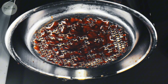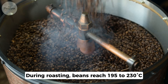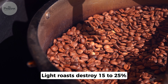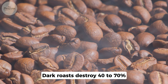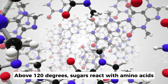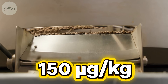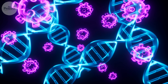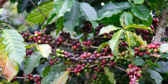Heat transforms contamination chemistry in unexpected ways. During roasting, beans reach 195 to 230°C. Aflatoxins break down at 180°C: light roasts destroy 15–25%, medium roasts eliminate 40–50%, dark roasts destroy 60–70%. But high heat triggers another reaction — above 120°C, sugars react with amino acids, creating flavor but also acrylamide, a probable carcinogen. Light roasts produce 150 micrograms per kilogram; dark roasts produce 450. Darker roasting destroys original toxins but creates new compounds. No roast level eliminates all concerns. Starting with clean beans matters more than roasting technique.